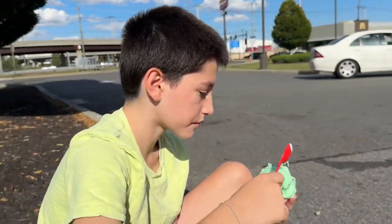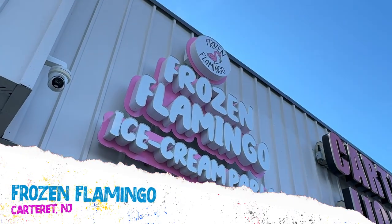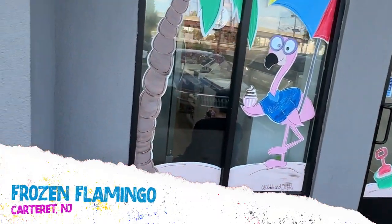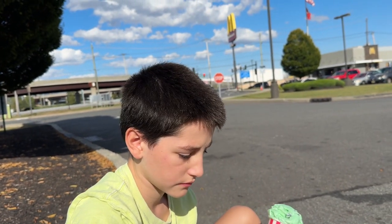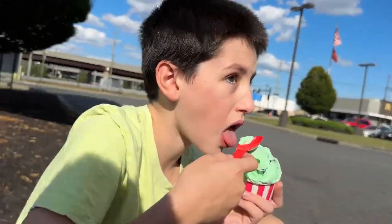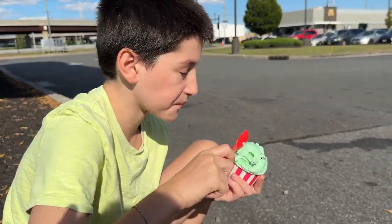We're at the Frozen Flamingo in Carteret, New Jersey. This is kind of an industrial area — I'd call it like the chemical plant zone from Sonic. So if Sonic took a stop off from his adventure to get ice cream, he'd probably come here. You can hear the planes too, because Newark Airport is a stone's throw from here, and the highway is right there.